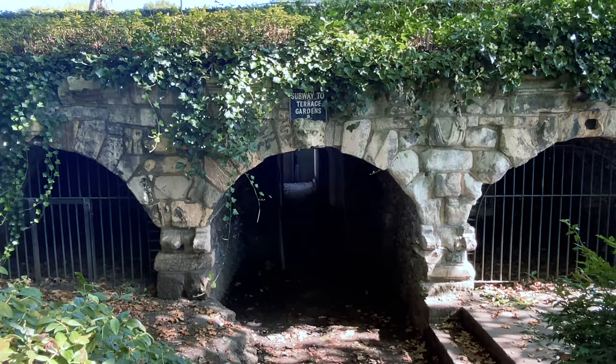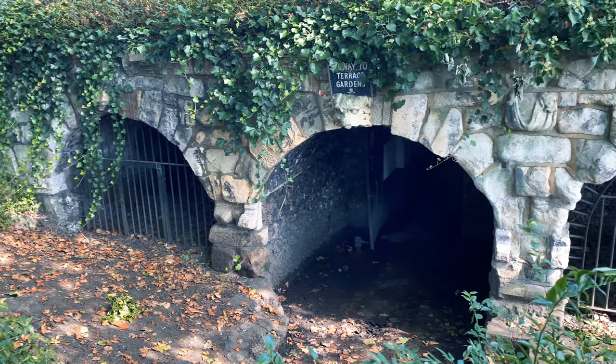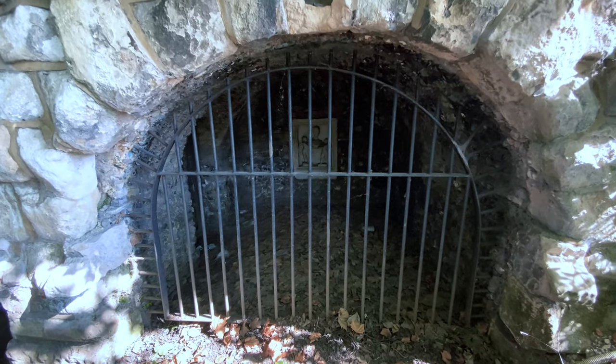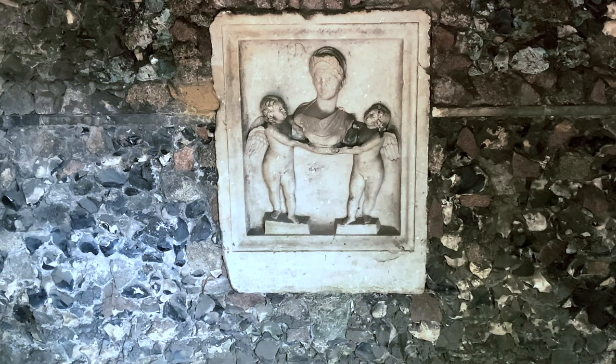As you continue along the path you'll come across this subway entrance to the Terrace Gardens. These three stone arches make up the Grotto Gate, and these along the subway are Grade II listed structures. The gates on either side of the subway seem to have some stone carvings — I can't find information about what these are online, so if you think you know, please leave a comment. When it rains this subway can get pretty flooded, but it's looking quite dry today so let's head through.